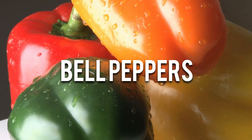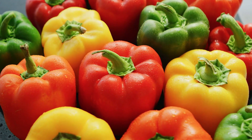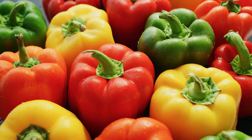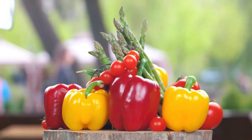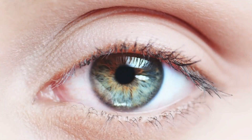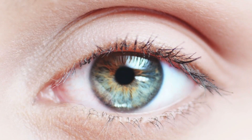Number 4. Bell peppers, especially the brightly colored ones like red, orange, and yellow, are excellent sources of vitamin C. This vitamin acts as an antioxidant, protecting the eyes from age-related damage and reducing the risk of cataracts.